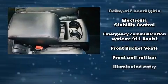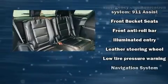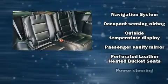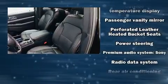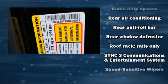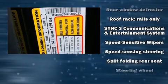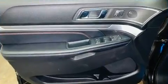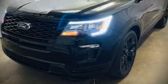Ford also prioritized safety and security by including dual front impact airbags with occupant sensing, airbag head curtain airbags, traction control, brake assist, a security system, an emergency communication system, and four-wheel disc brakes with ABS.